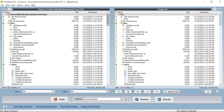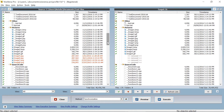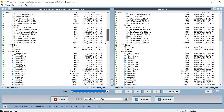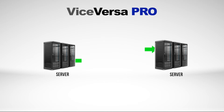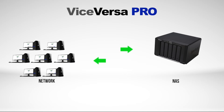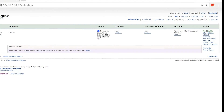From now on, when Vice Versa Pro is run, it will see all the changes that are made and auto-manage the transfers to make sure you are working with up-to-date, current files. The same can be done between any two or more locations, like PC to PC, server to server, or over a network to a NAS. Vice Versa Pro can run automatically in the background too, without any user interaction.